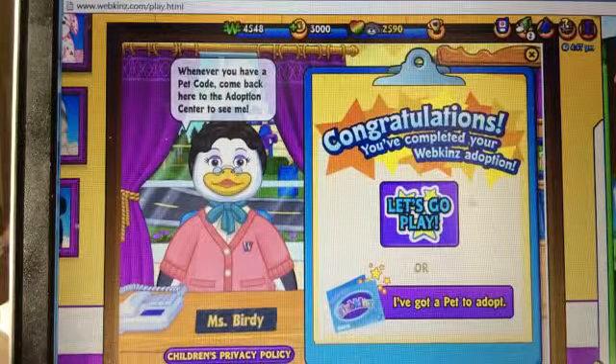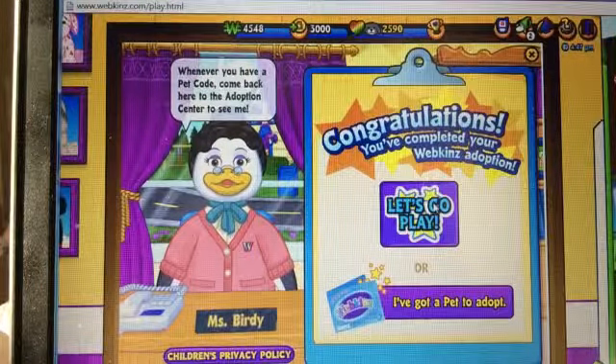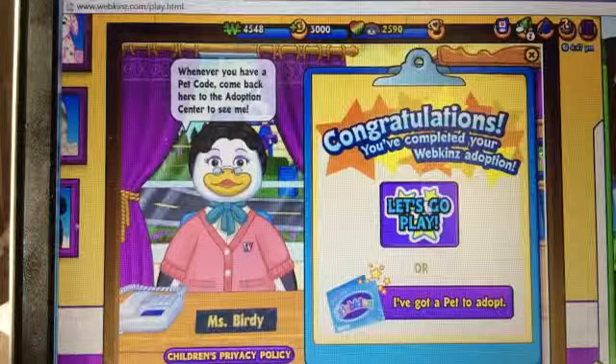So I'm only going to adopt her in this video, because I do packages — I do the Webkinz that came in the package all together. So let's go play.